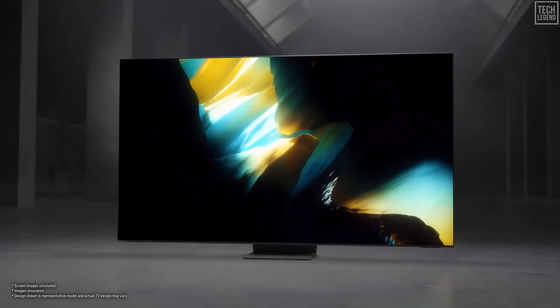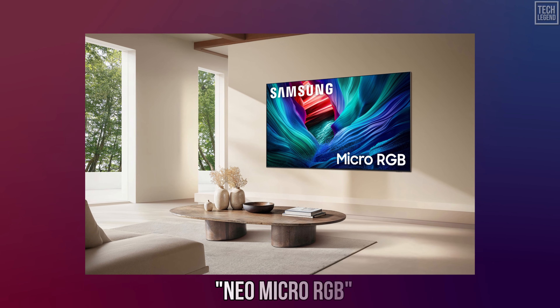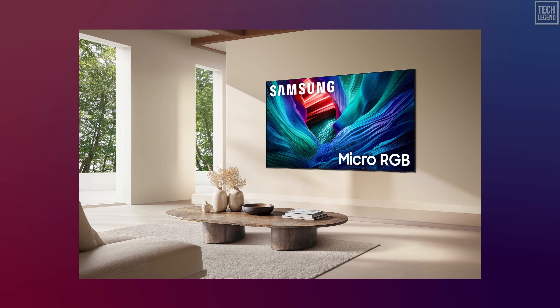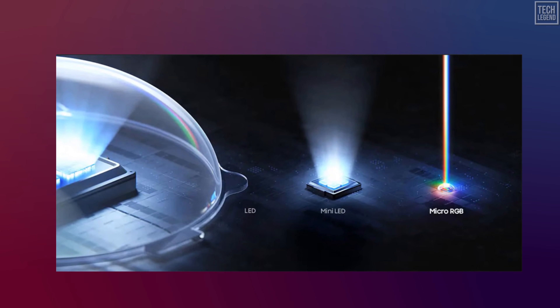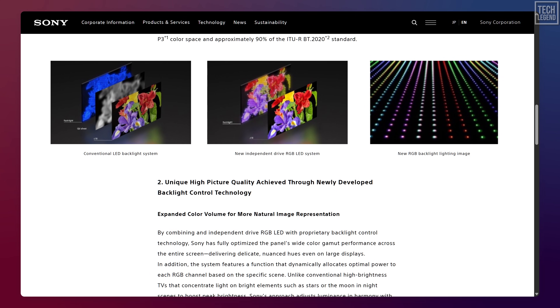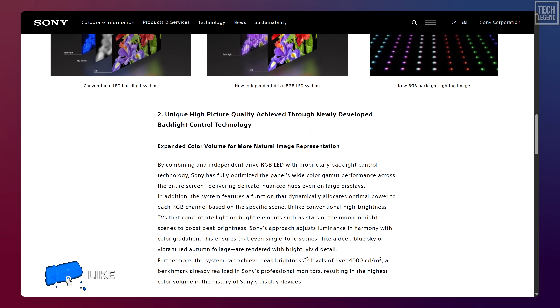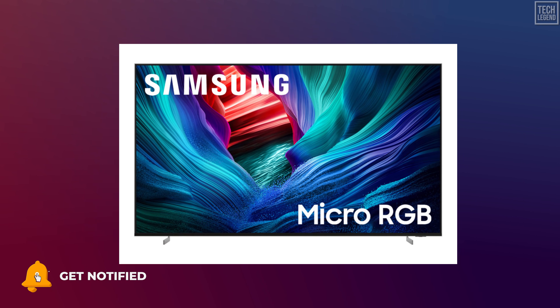Samsung is also making moves that suggest a shakeup in their lineup. Leaked parts databases have revealed the new model tier for 2026: the S99H, which sits above the standard S95H flagship. We have also seen Samsung file a trademark for 'Neo Micro RGB.' While the name is ambiguous, it hints that Samsung might be preparing a super flagship — potentially a QD-OLED driven to extreme limits, or a hybrid technology designed specifically to compete with Sony's True RGB. The existence of the S99H proves that Samsung is taking the threat of high-end RGB LED seriously enough to engineer a new tier of ultra-premium performance.